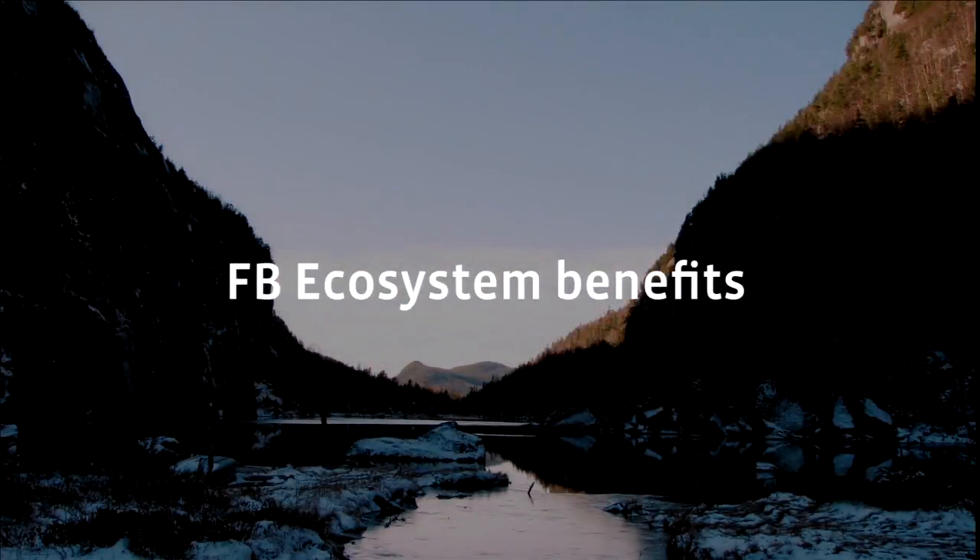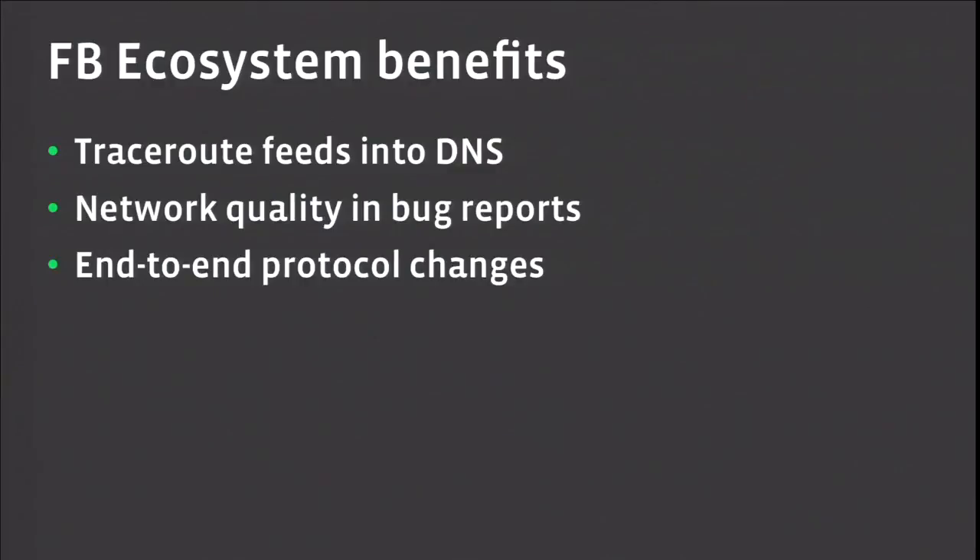Controlling the client side and the server side gives you a really nice synergy of ecosystem where things feed back on themselves and get better and better. We've got traceroute running on the client, and this information can be used by our networking and DNS teams to do better user targeting and capacity planning. We can include network quality in bug reports — when people file a bug saying 'Facebook doesn't work,' it's not very actionable. It's really difficult to differentiate between an application bug, a server bug, or when the network just didn't work. This bit of information helps diagnose those problems better. And finally, we're able to make end-to-end protocol changes because we control both sides of the conversation.